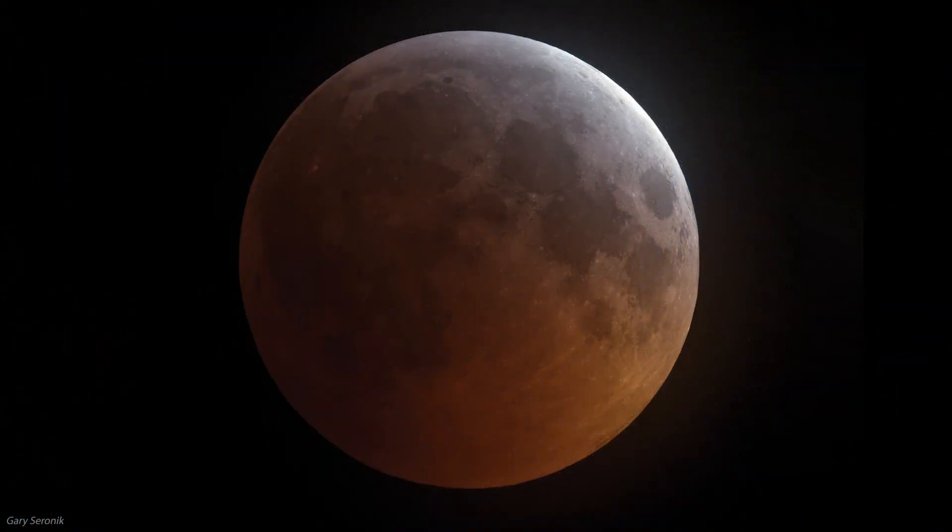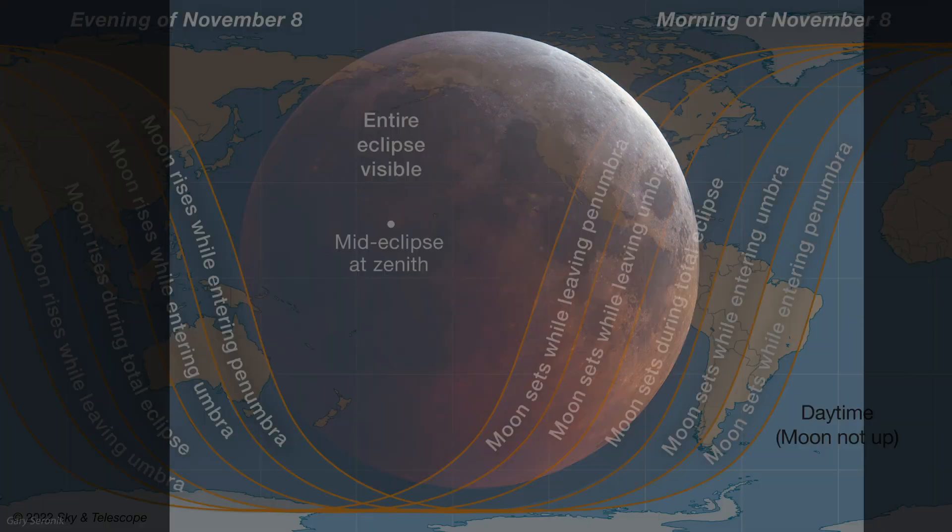The big news this month, celestially speaking, is not that almost all the United States returns to Standard Time on November 6th. Instead, it's that a total lunar eclipse occurs just two nights later, early on November 8th.